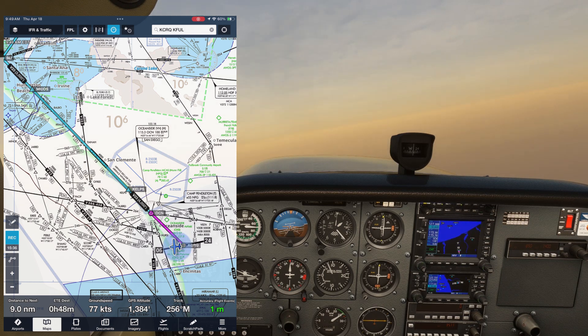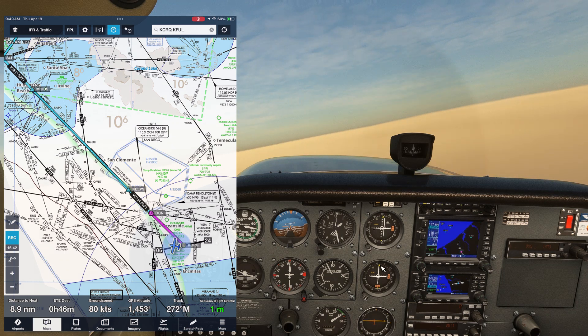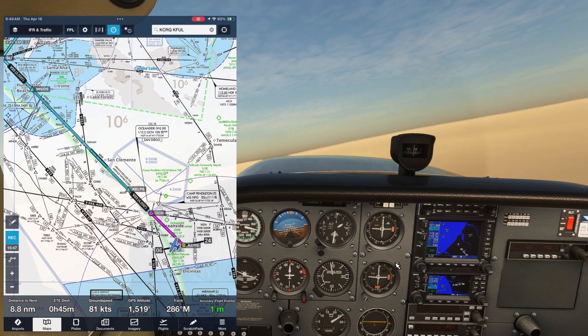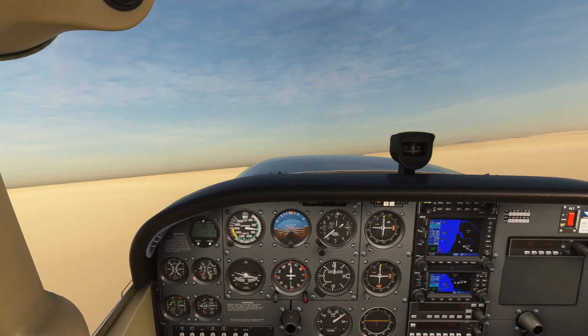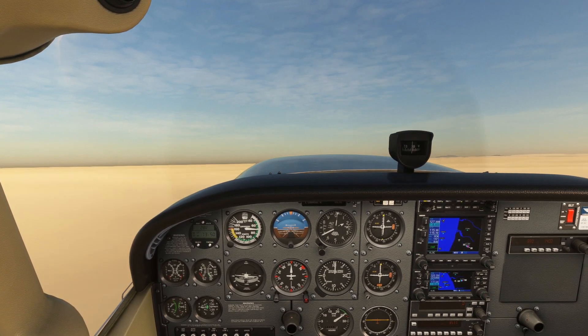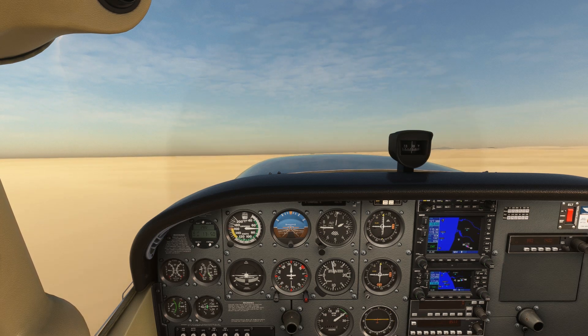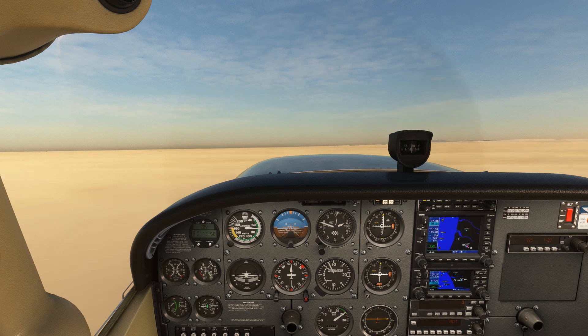We've got the OBS set to where the needle is almost centered, so we can fly that heading of about 305 to go inbound to the VOR. We'll turn the knob to get the needle exactly on center. We're over the layer and we'll continue our climb up to 4,000 as we approach the Oceanside VOR. This is where we'll end this video. The second half of this flight, where we join the tech route and pick up an instrument approach clearance for Fullerton, will be coming up on the channel here shortly. In the meantime, check out the Flight Insight website linked here and in the description for more training topics and courses. Till next time.